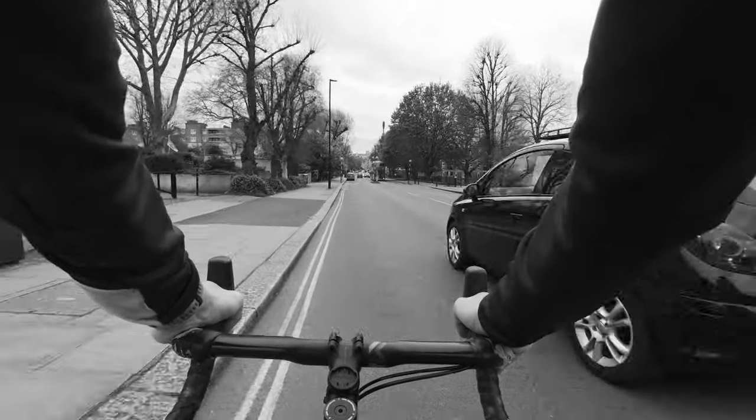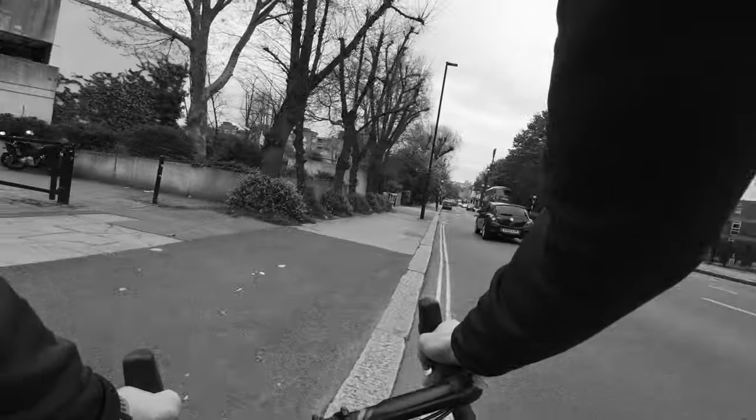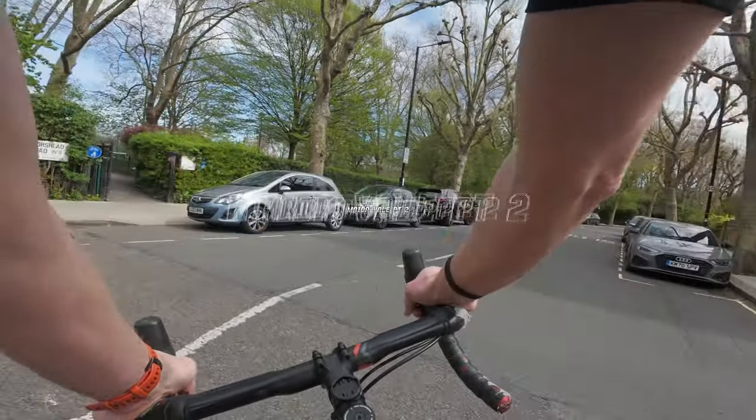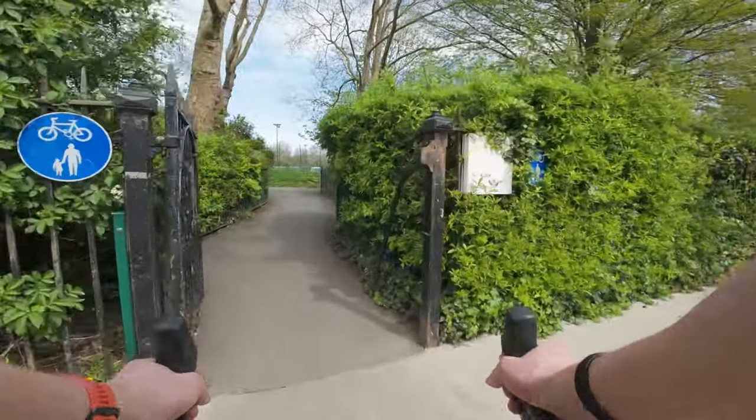Here on the left I just spotted something. Yes, ultimate brutalist architecture. I think we might have our first bit of greenery in the area. Let's go see.